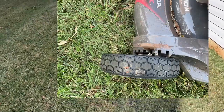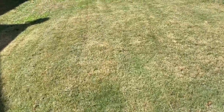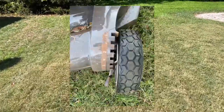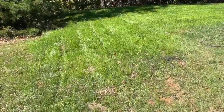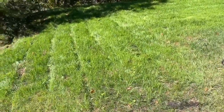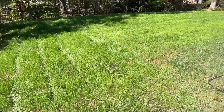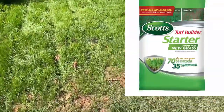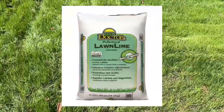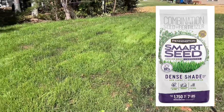I went ahead and cut this backyard at a height of two. This front area is Bermuda — they planted it when they put the house in five and a half years ago. I raised the deck of the lawnmower all the way up to four to cut the new grass. This is 31 days since they seeded it. What they used was starter fertilizer, lime, and grass seed. Since this area is very shaded, I used shaded grass seed — the link will be up here.